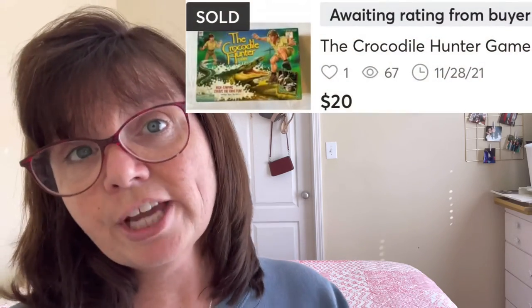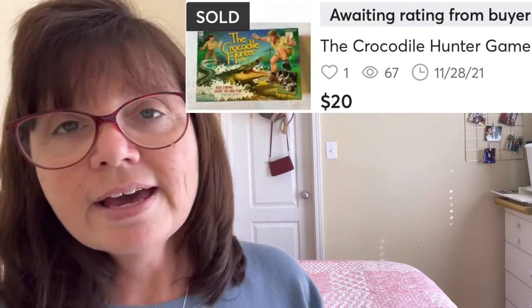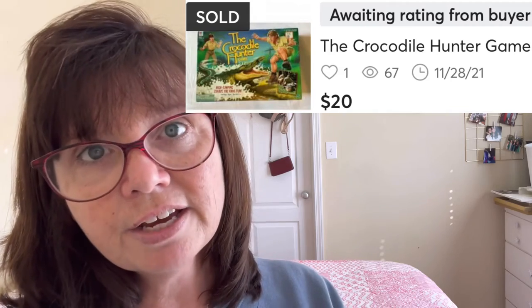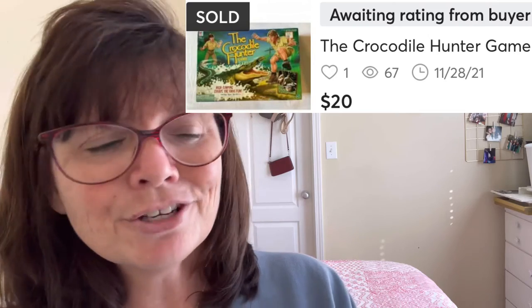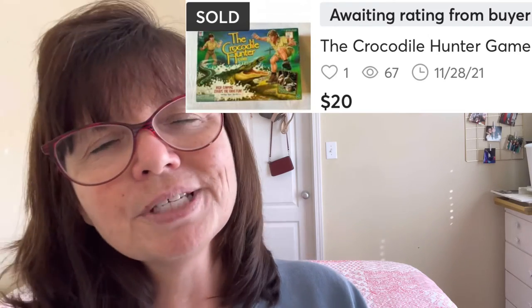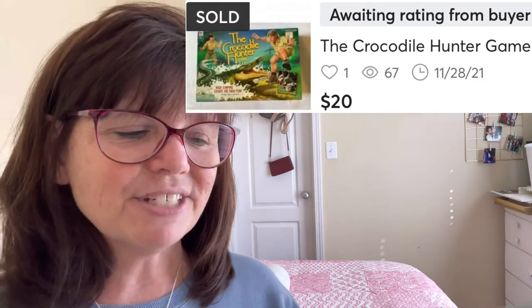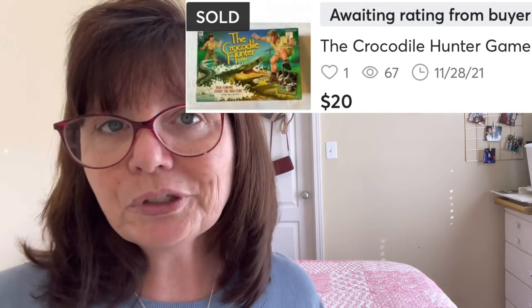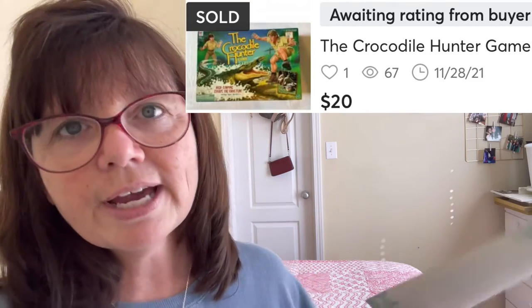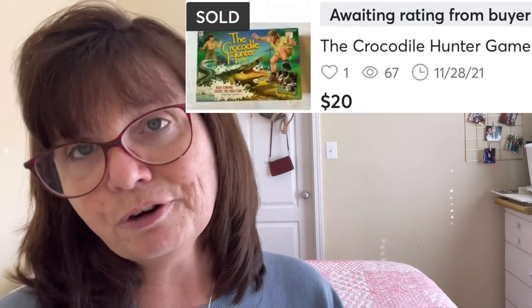The last thing I sold on Mercari during this period was this vintage Crocodile Hunter game from 1999, based on Steve Irwin's TV show. I grabbed this at an estate sale at the very end of February — it had been left out overnight and rained on, so it was damp. I had to let everything dry out and test it, but it ended up being okay. I paid only a dollar for it and sold it for $20.